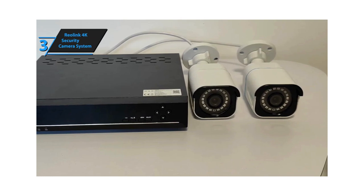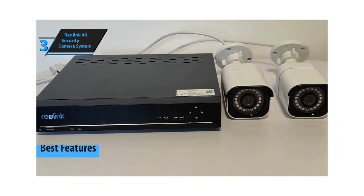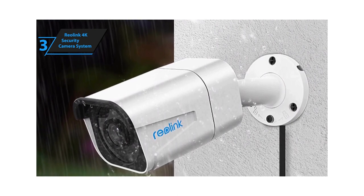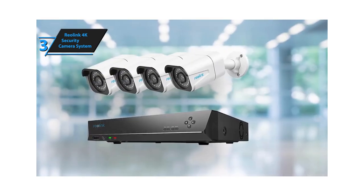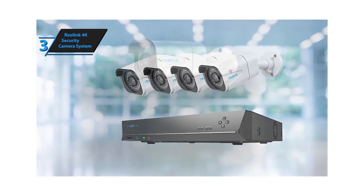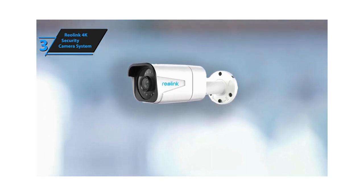Introducing the Reolink 4K Security Camera System, which we believe to be the top 4K security camera system available in 2023. The cameras record in 4K HD, offering nearly four times the resolution of 1080p, enabling extremely sharp and clear images even when zooming in to better identify objects or movements. High definition and detailed image quality are significant benefits for users seeking superior resolution in their home security systems. This Reolink surveillance package employs a PoE (Power Over Ethernet) system, eliminating the need for cumbersome network cables — the connection between the cameras and the Network Video Recorder (NVR) is established through a single Ethernet cable. The NVR connects to cameras via Ethernet and allows for straightforward setup on an HDMI monitor.